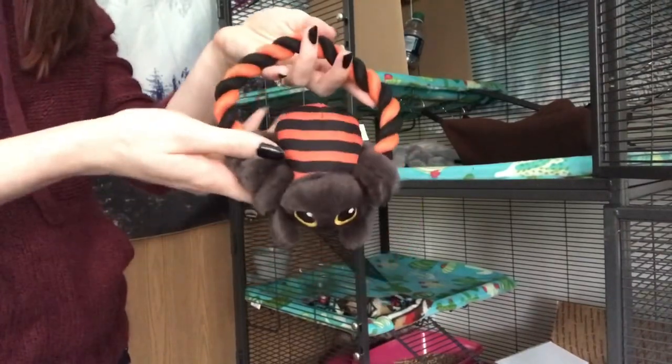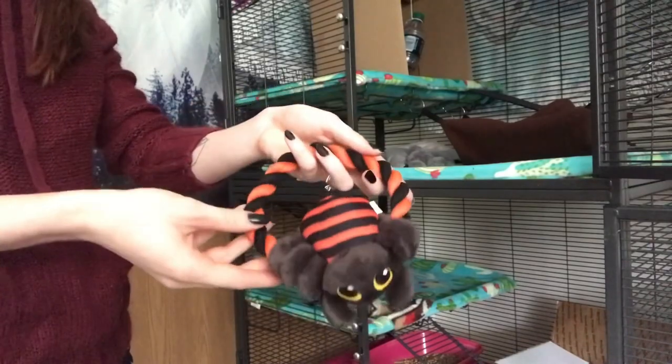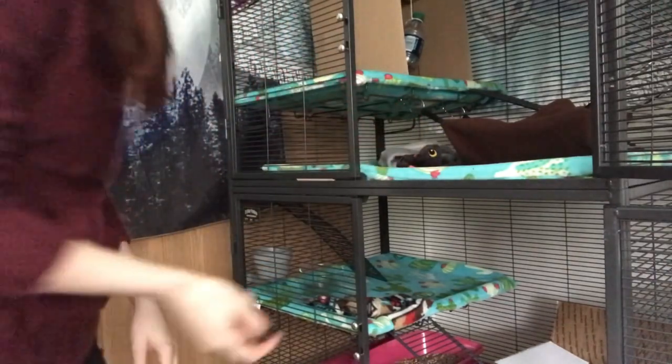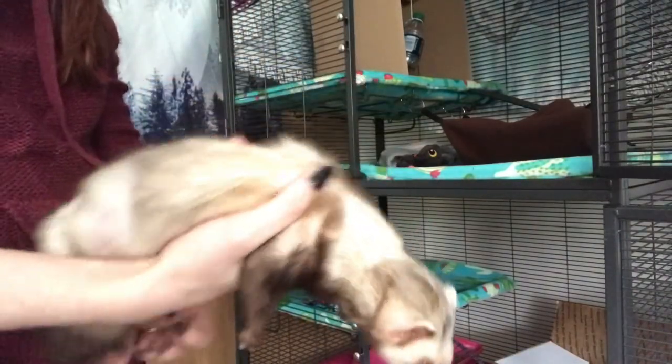So these are going on the top level. So far she has not figured out that she can take them down to the bottom level. The first one was a little bunny — it's super soft and has crinkle ears. She loves crinkles. The second one is a spider and it's a rope toy. It doesn't squeak or anything but I thought it was super cute — very Halloween. I love Halloween.